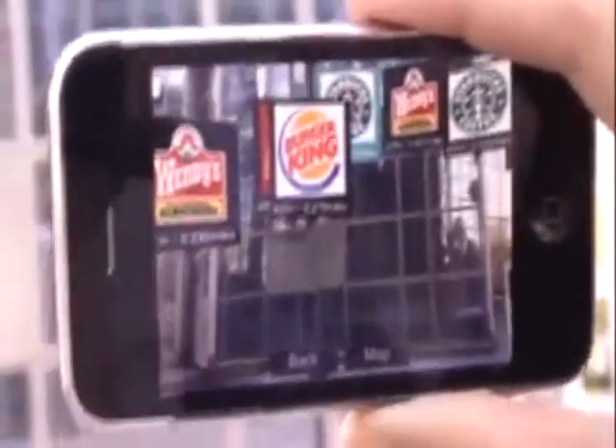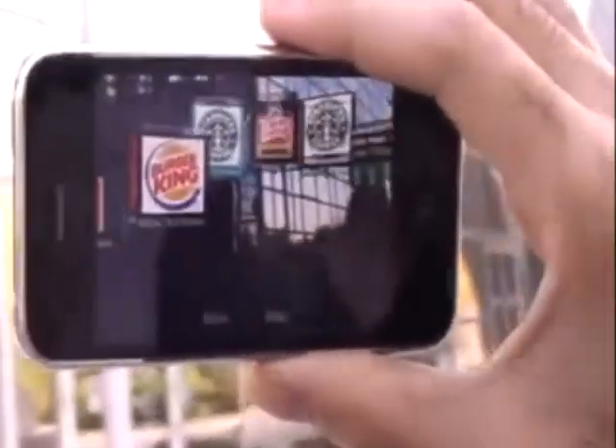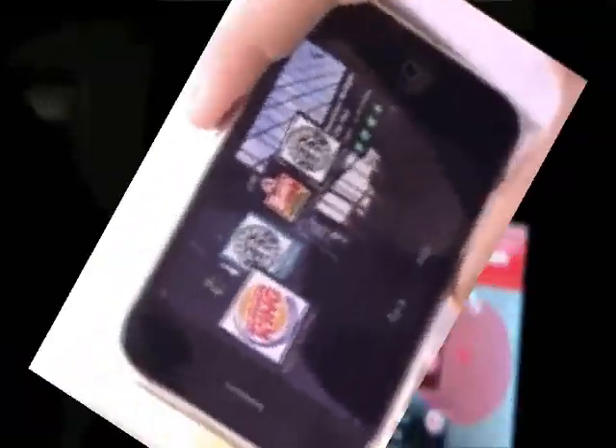You can click on map and get the old-fashioned Google Map view. If you have an iPod Touch, you will only get this view because the augmented reality functionality needs the compass of the 3GS.